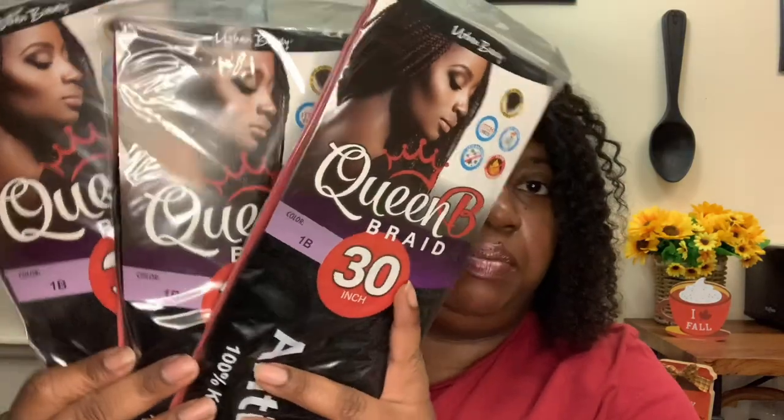To do my braids, I knew I would need some braid hair. So I ran into the beauty supply store and picked up three packs of braid hair — made by Urban Beauty, the antibacterial Queen Bee Braid in 1B color, 30 inch. I picked up three packs.